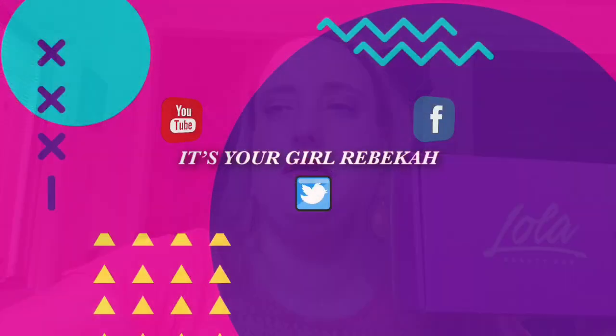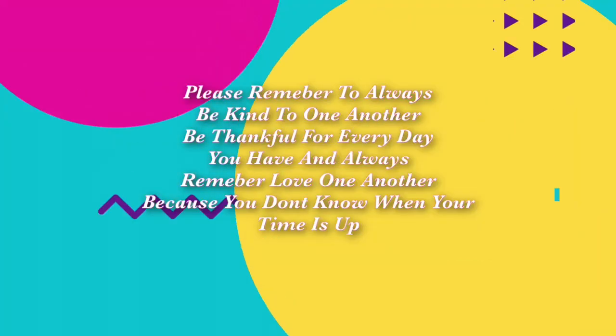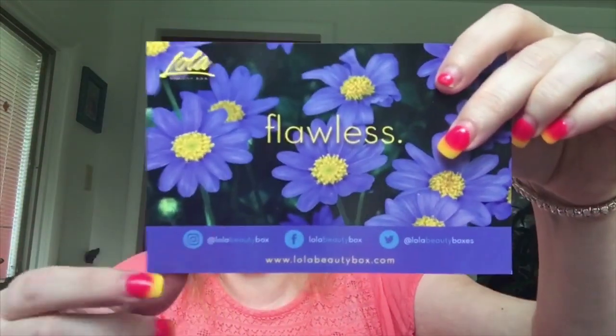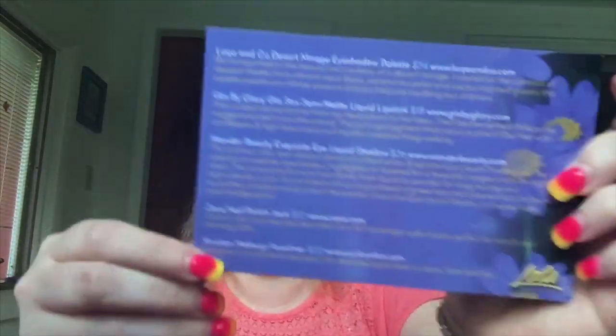If you'd like to see what's in this box for the month of August, stay tuned and let's get into this video. Okay guys, let's open up the August Lola Beauty Box — I have no clue what's in it. It looks like this inside, and there's a pretty card called 'Flawless' with pictures of the items and prices on the back.